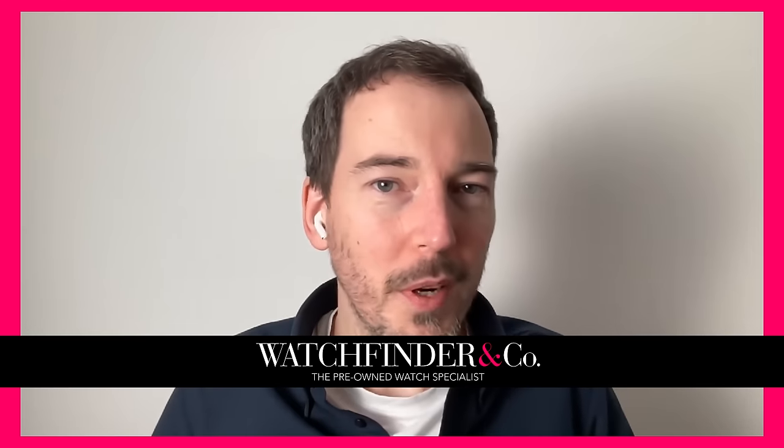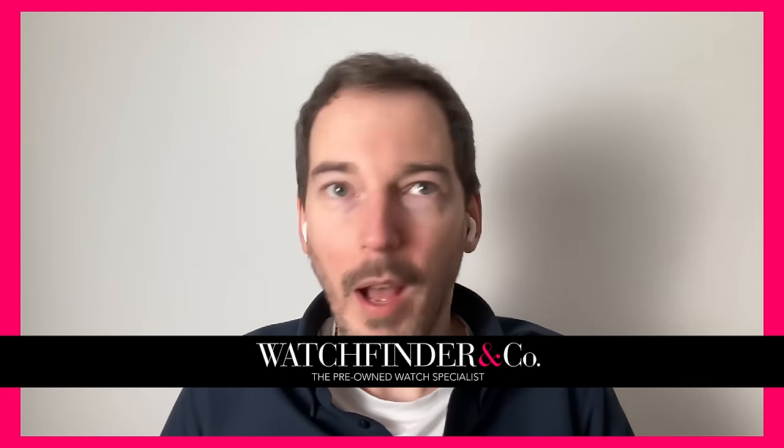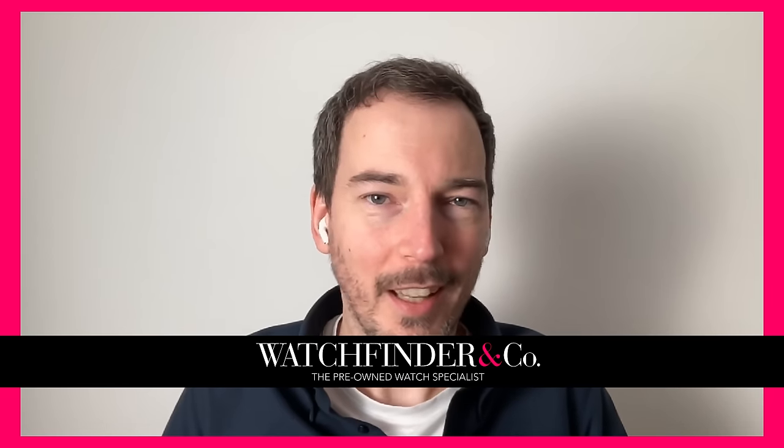Well hello there, and you join us here today to have another look at the market. It's been a little while, things have changed and we're here to bring them straight to your brains. For the best prices on pre-owned watches, check out watchfinder.com. You'll find everything from Audemars Piguet all the way through to Zenith and everything else in between.